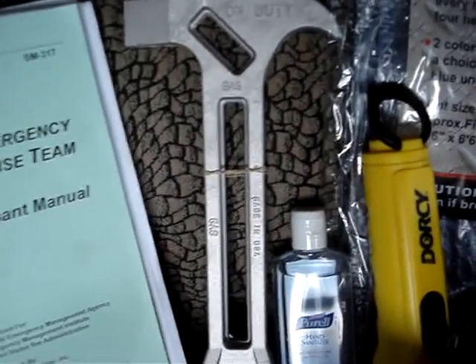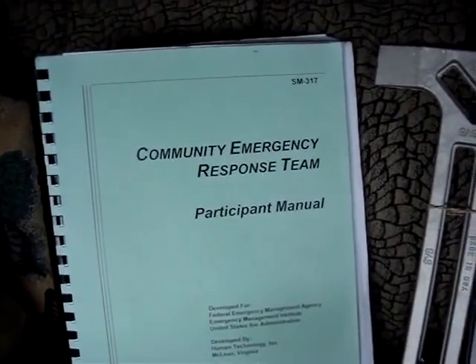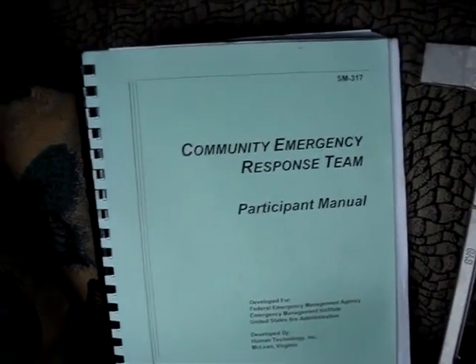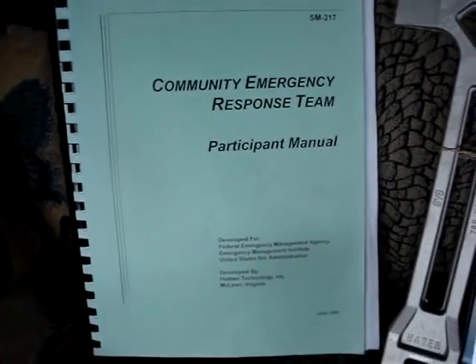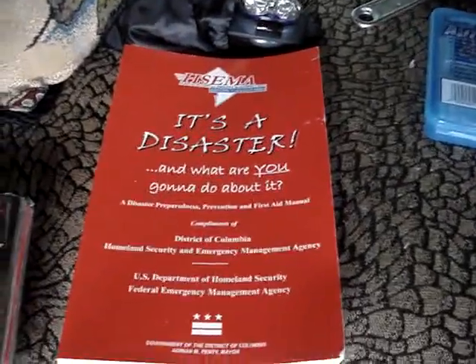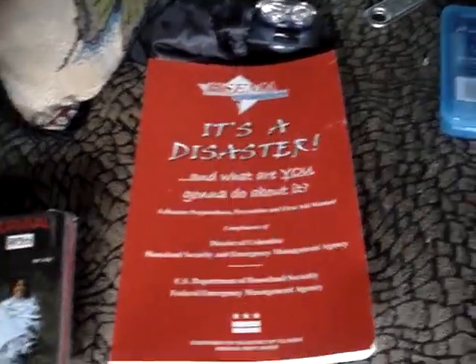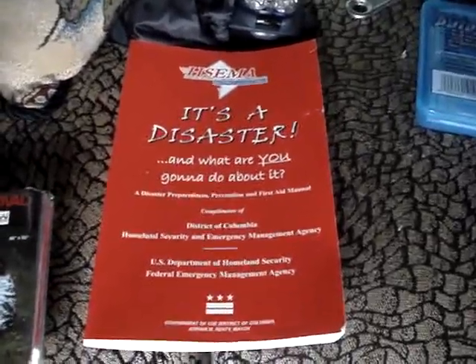You also get the four-in-one emergency tool — you want to have that at all times, it is a good tool to have. You also get the Community Emergency Response Team participant manual, which is chock full of information on all different types of emergencies and how to respond to them. I added a few extra items: the first was the 'It's a Disaster' Preparedness Guidebook, which is an excellent tool to have as well.